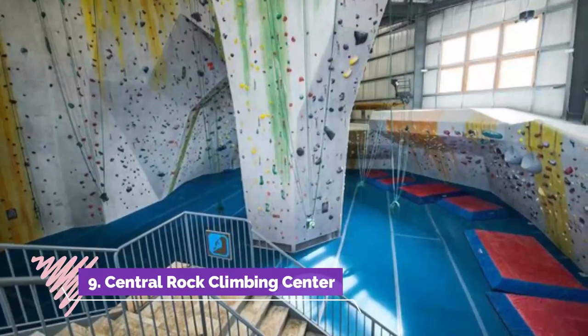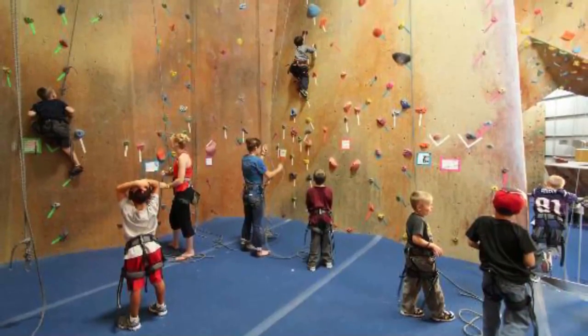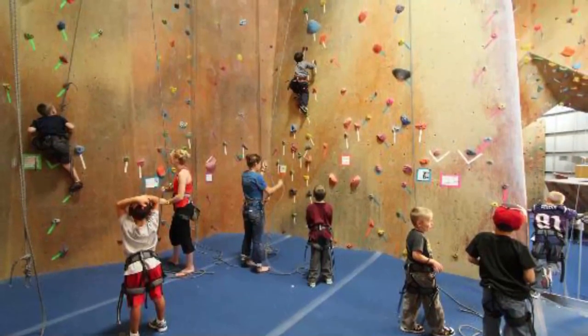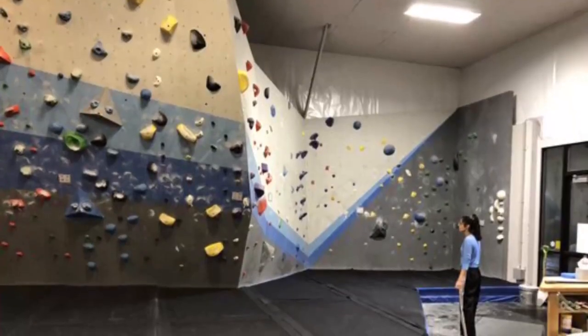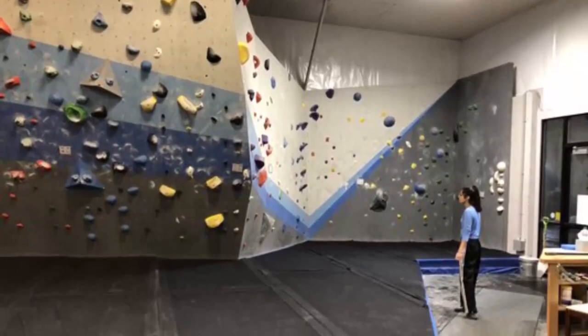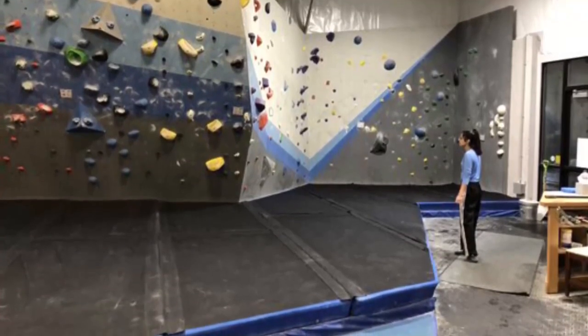Number nine: Central Rock Climbing Center. For a healthy, fun experience for the entire family, drop into the Central Rock Climbing Center for a day of rock climbing enjoyment. Founded in 2009, the gym provides everyone with world-class indoor climbing community and fitness opportunities through its state-of-the-art and cutting-edge fitness equipment.